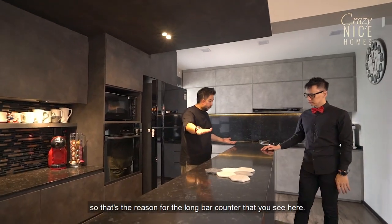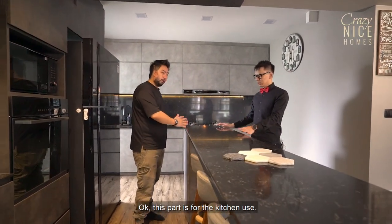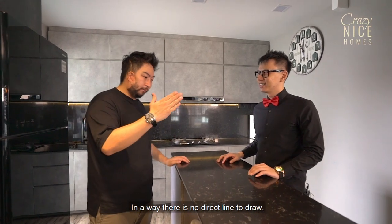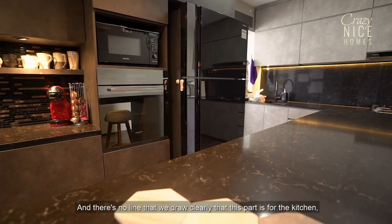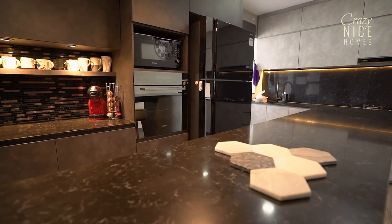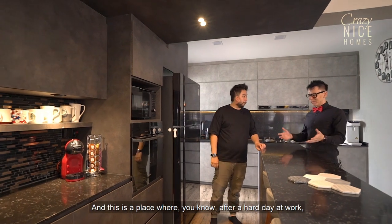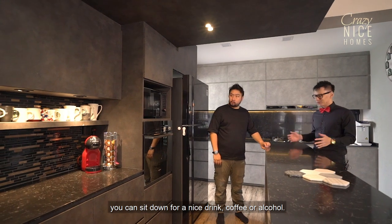This part of the counter is for the kitchen use and this part is for the pantry use — it merges very well together. Also, the owner bakes, so she can use this bar counter to handle the dough before she proceeds to bake. And this is also a place where, after a hard day at work, you can sit down for a nice drink — coffee or alcohol.